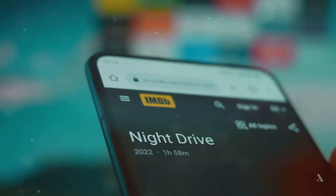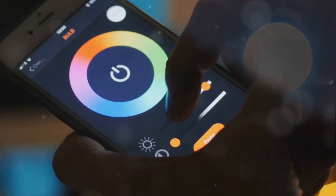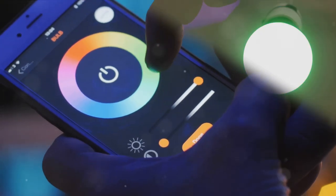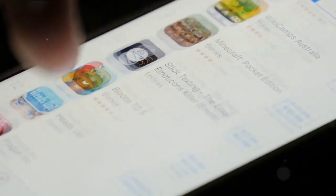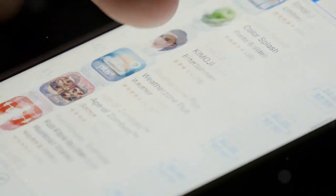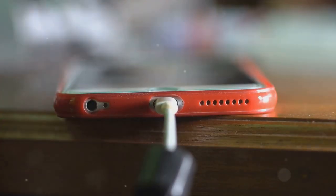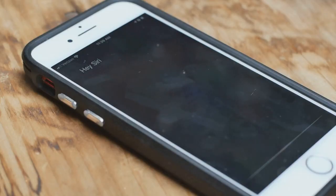Now let's take a quick dive into the world of hidden features. Did you know your Android has a built-in nightlight? Just head over to the settings, tap on display, and there you will find the nightlight option that turns your screen amber, making it easier on your eyes after sundown. If you're an Apple fan, don't worry — we've got some juicy hacks for your iOS device too. Did you know your iPhone can charge faster if you switch it to airplane mode? Yep, the same trick works here too.